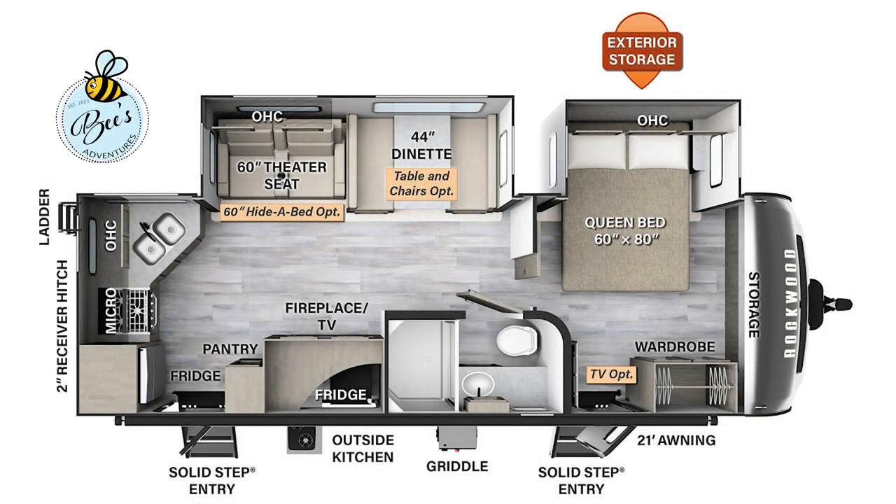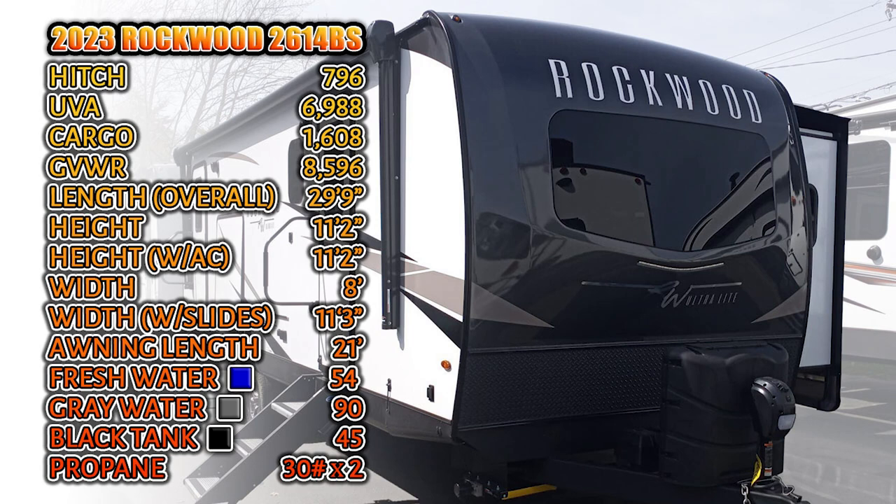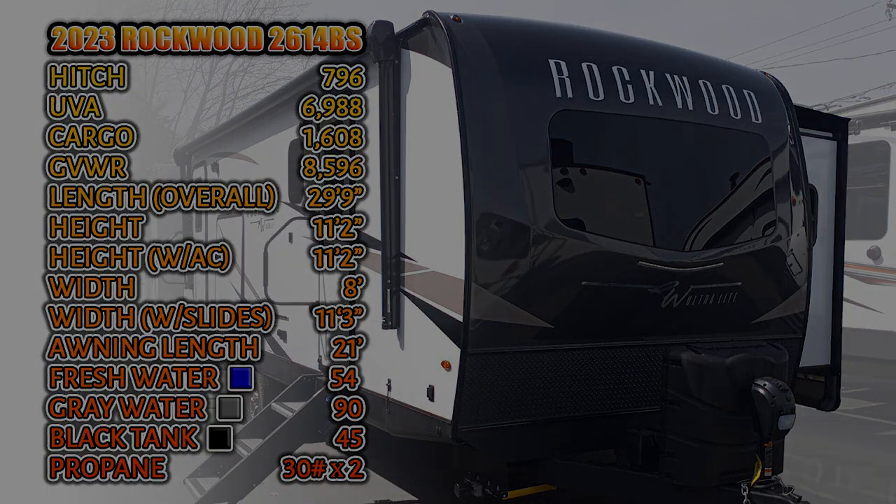It's Chris again from Bees Adventures, and I'm so excited to take you on this tour of this 2023 Rockwood 2614 BS. As Kay and I looked inside, we were immediately impressed by the layout and design of this RV, and judging by the looks on our faces, I think you're going to love it too.